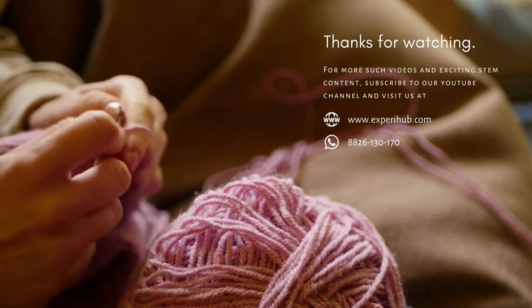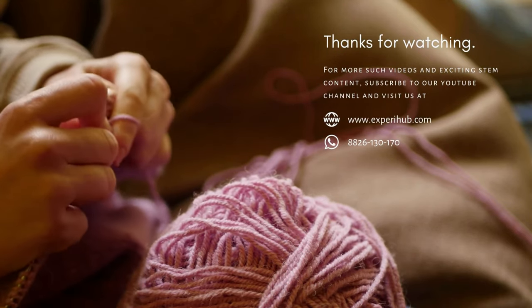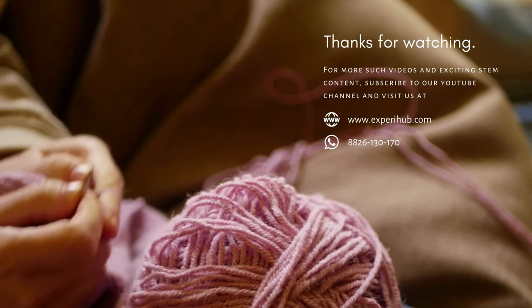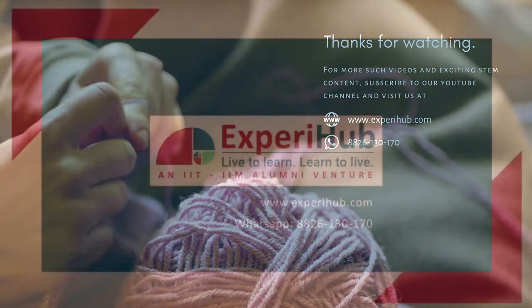Thank you for watching. For more exciting science and STEM content, subscribe to our YouTube channel and visit our website www.experihub.com.